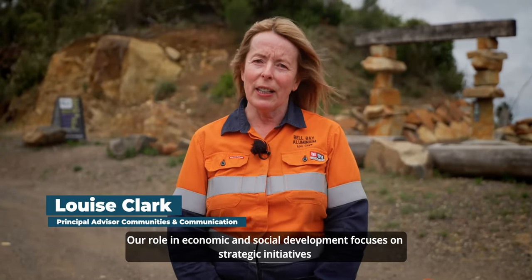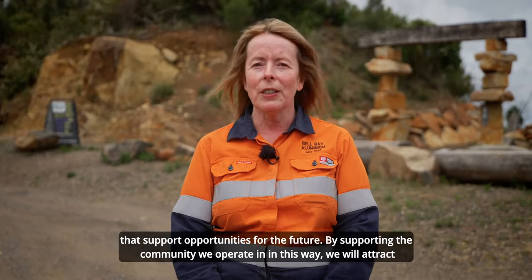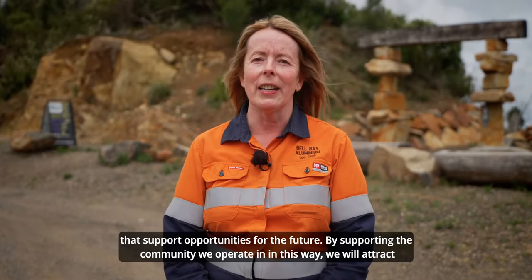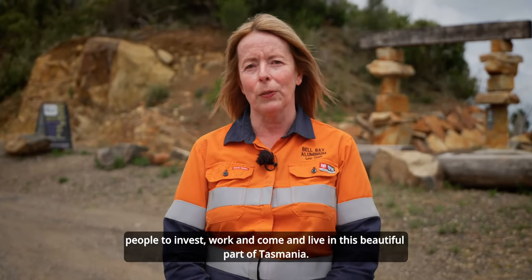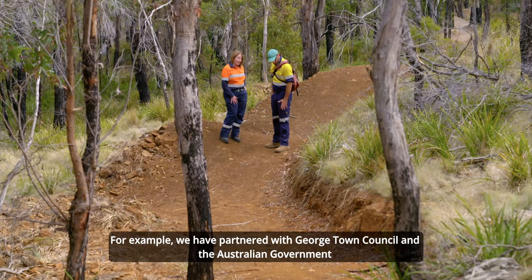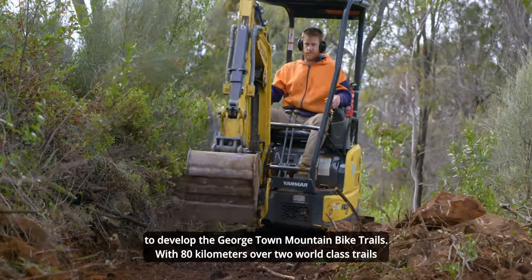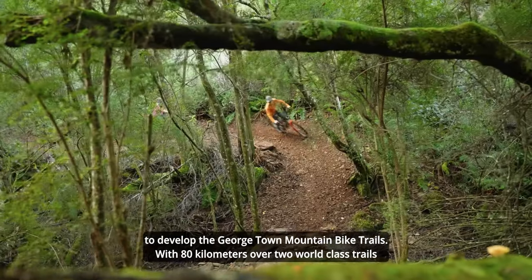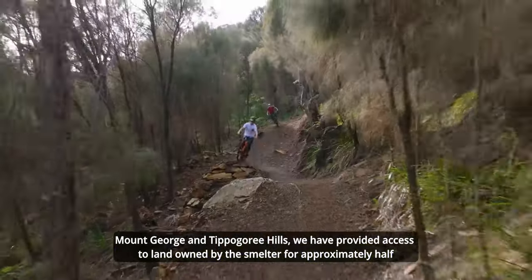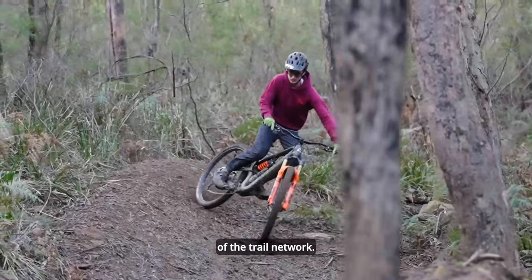Our role in economic and social development focuses on strategic initiatives that support opportunities for the future. By supporting the community we operate in, we will attract people to invest, work and come and live in this beautiful part of Tasmania. For example, we have partnered with Georgetown Council and the Australian Government to develop the Georgetown mountain bike trails. With 80 kilometres over two world-class trails, Mount George and Tippergoree Hills, we have provided access to land owned by the Smelter for approximately half of the trail network.